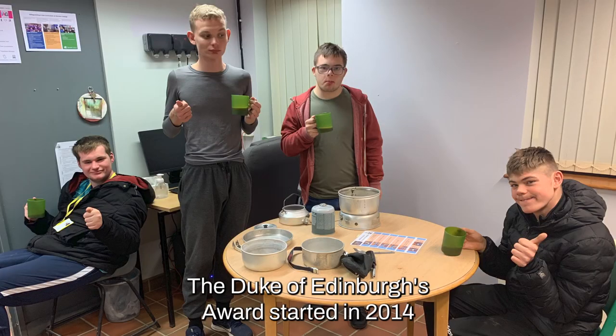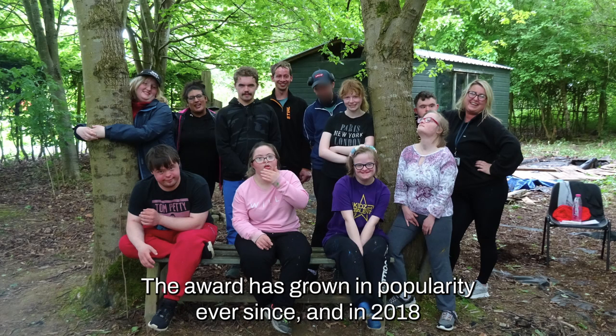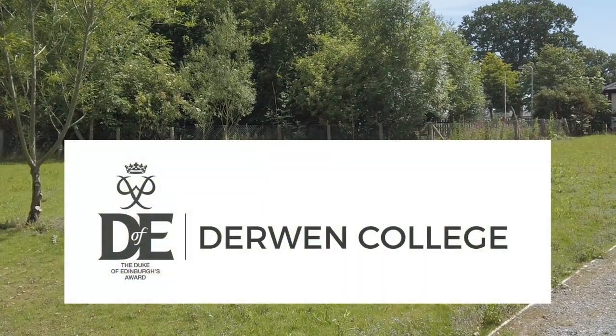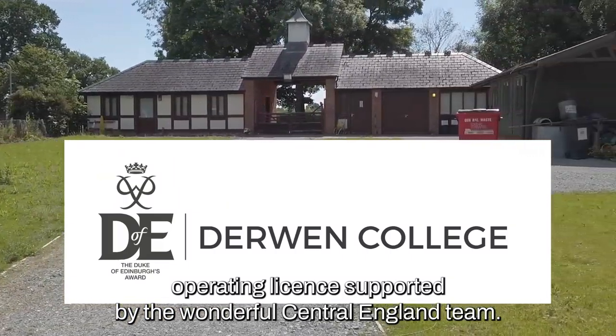The Duke of Edinburgh Award started in 2014 when the College trialled the Bronze Award with a group of 11 students. The award has grown in popularity ever since, and in 2018 the College was awarded directly licensed centre status. This means we now deliver the Duke of Edinburgh Award under our own operating licence, supported by the wonderful Central England team.